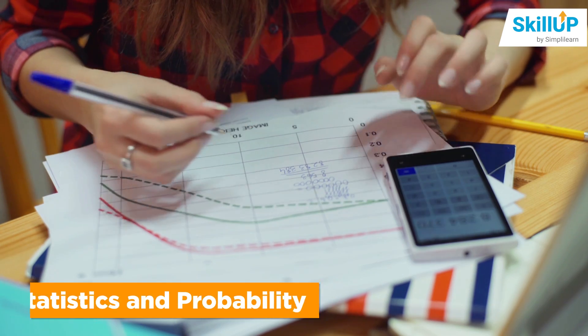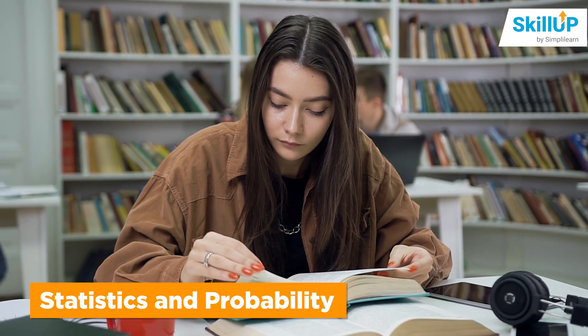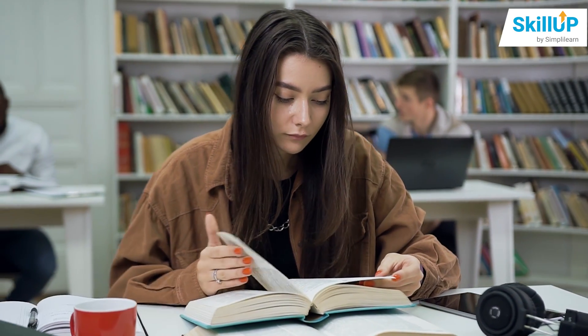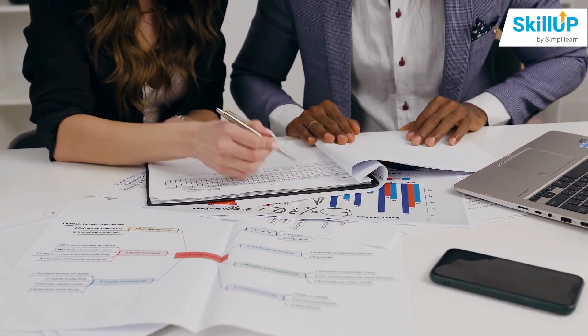The next step would be to learn statistics and probability. Though these fall under the mathematics umbrella, these two topics need to be studied in depth since many of their concepts would be useful later when designing reports based on thousands of gigabytes of data.